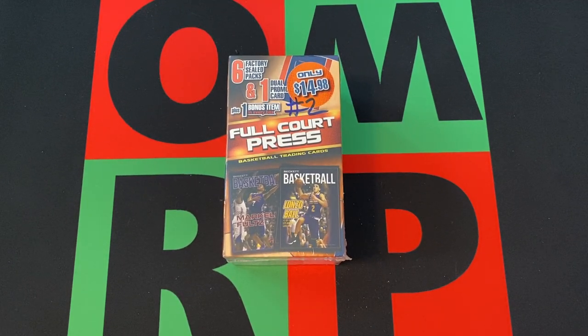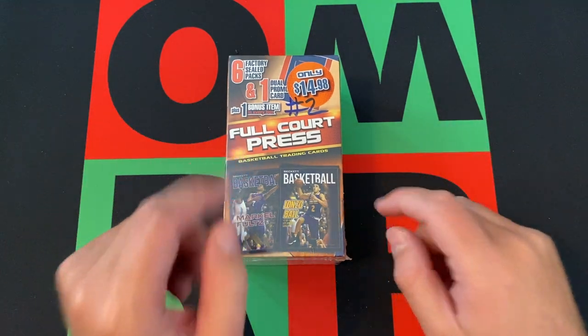Hello everyone and welcome to the One Man Renegade Podcast YouTube channel. I'm your host, The Honorable Greg B, and today is Friday, so it's time for Mystery Friday. We don't have Fairfield today, but we have a mystery one.